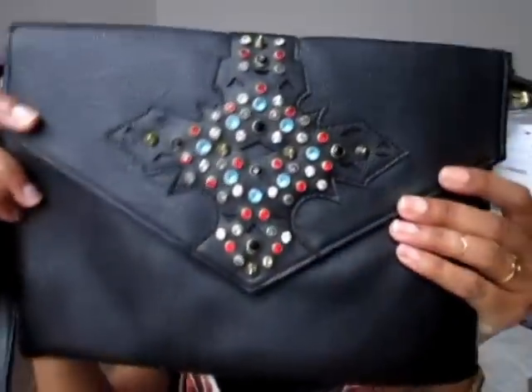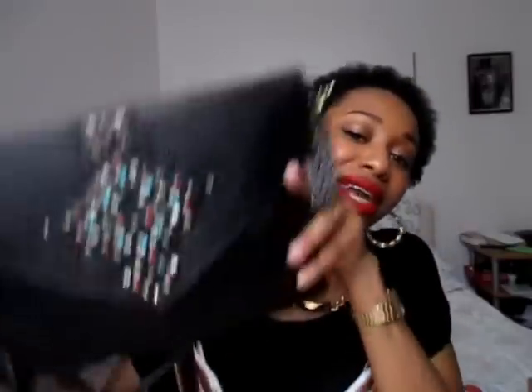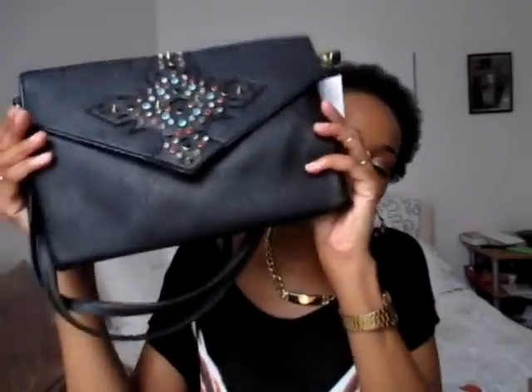On to H&M! First up, I picked up this gorgeous black clutch bag with punk rock detailing — studs and gems and all sorts. The bag was originally £14.99 and went down to seven pounds. I kept seeing it and not buying it, but finally I just picked it up.